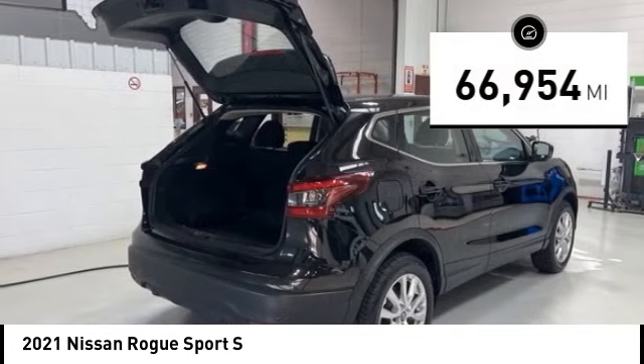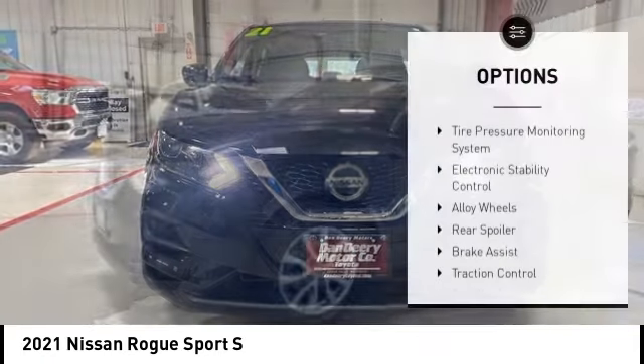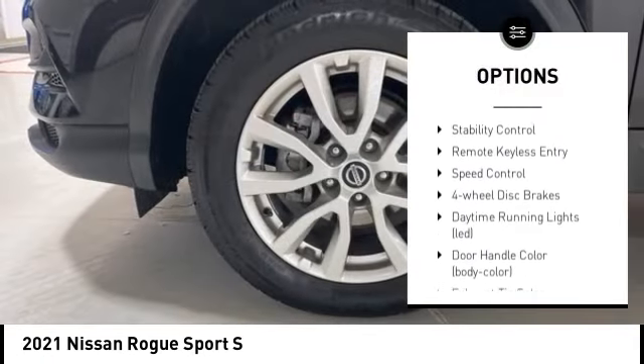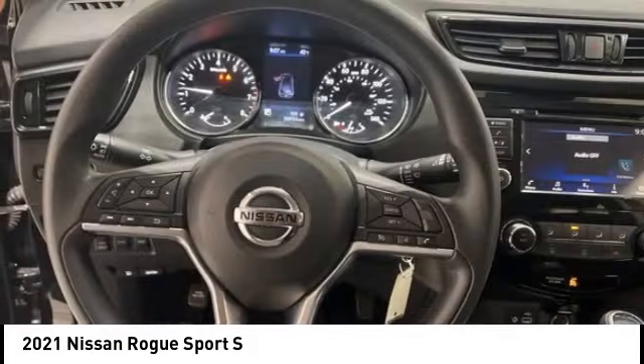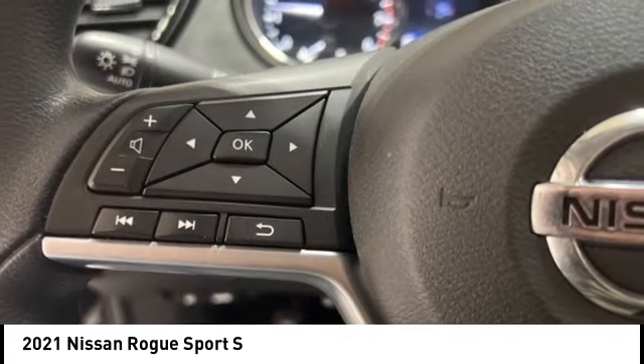This vehicle has less than 70,000 miles. Here are some of this vehicle's great options: tire pressure monitoring system, electronic stability control, alloy wheels, rear spoiler, brake assist, traction control, stability control, remote keyless entry, speed control, and four-wheel disc brakes.